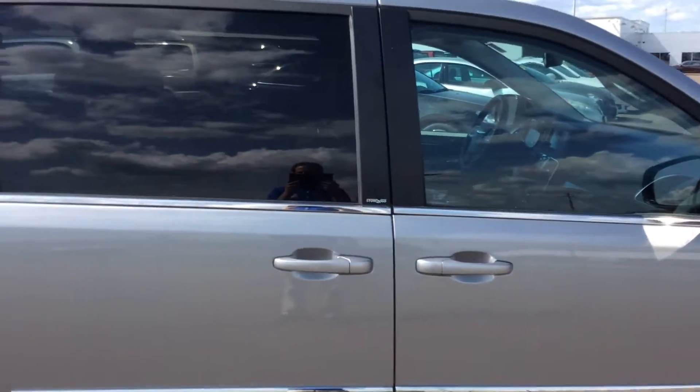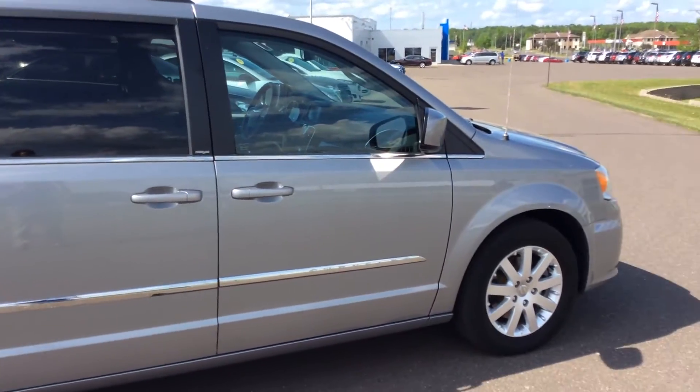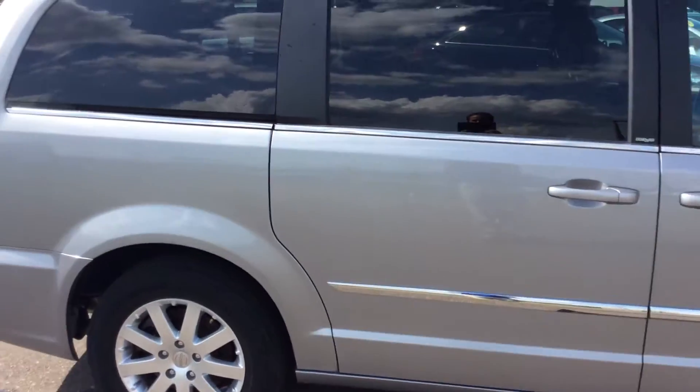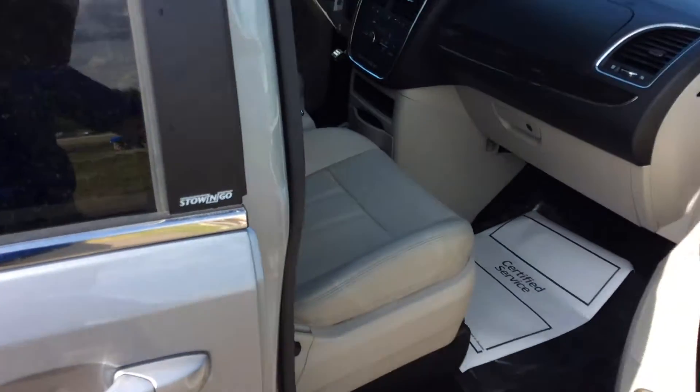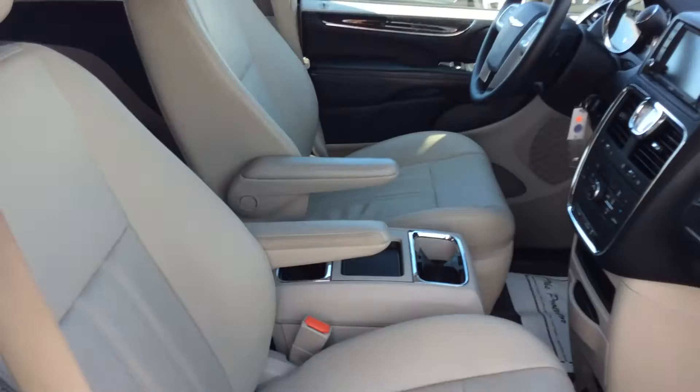To get us started, this vehicle is huge, and when we take a look at the inside it almost mirrors an airplane — there's so much room. When you open the front passenger side door, you'll notice plenty of legroom, and in this vehicle, all leather seats.